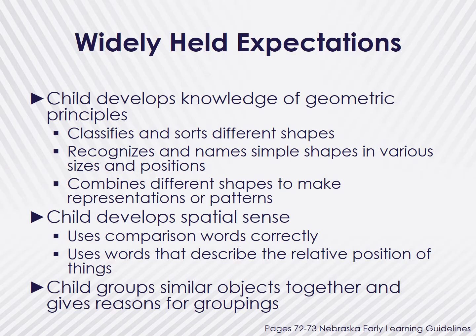Let's take a moment and look at the widely held expectations from the Nebraska Early Learning Guidelines for children ages three to five regarding geometry and spatial sense. Remember, widely held expectations are generalizations for where most typically developing children should be. During this age, children should be developing knowledge of geometric principles. They are beginning to classify and sort shapes, recognize and name shapes, and combine shapes to make other things or patterns. Children are also developing their spatial sense by using comparison words and describing the relative position of things. Children are using both their geometric skills and spatial sense to group similar objects and tell why those objects are grouped.